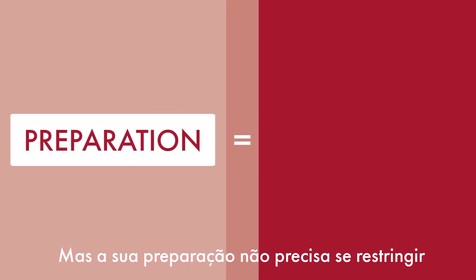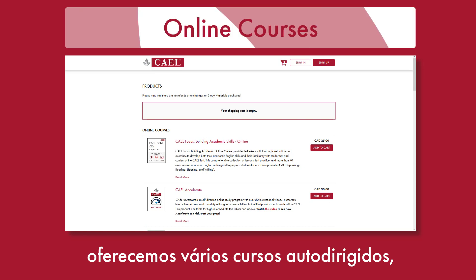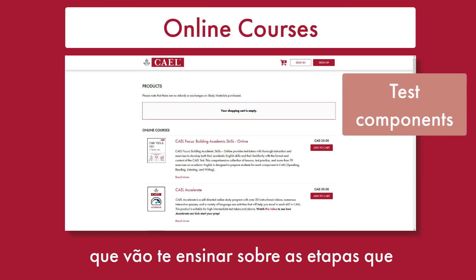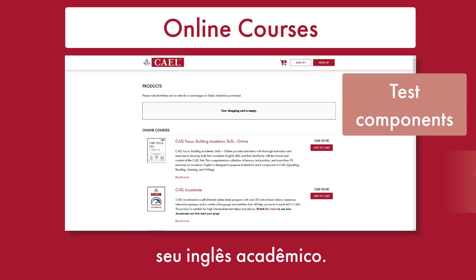But preparation isn't just about practice tests. We've got a number of self-directed online courses that will teach you about test components as well as help you strengthen your skills in various areas of academic English.